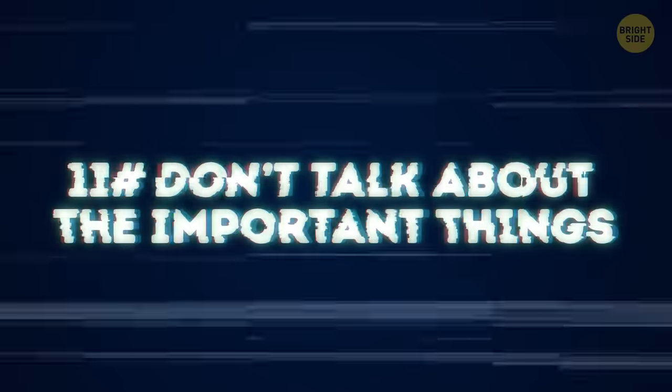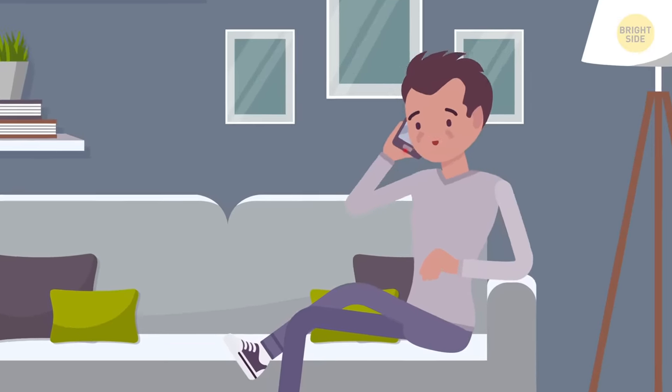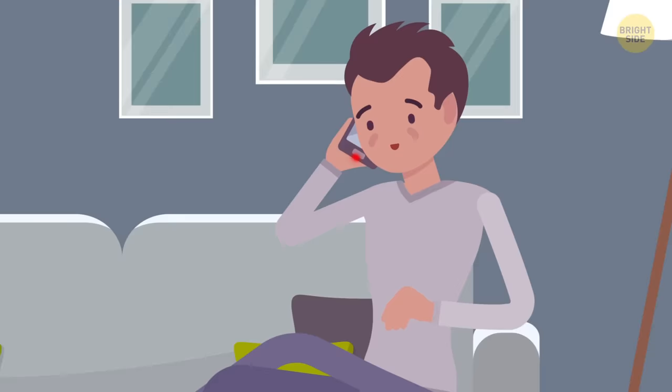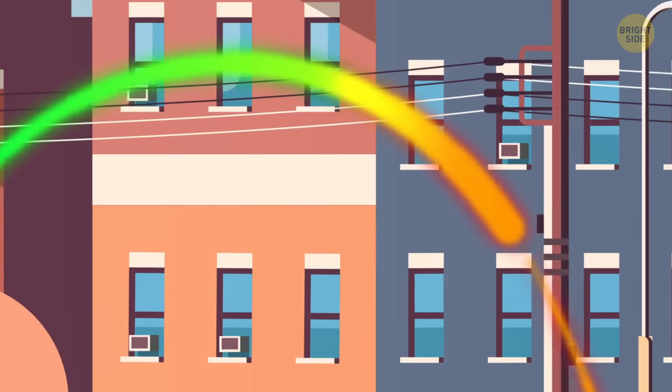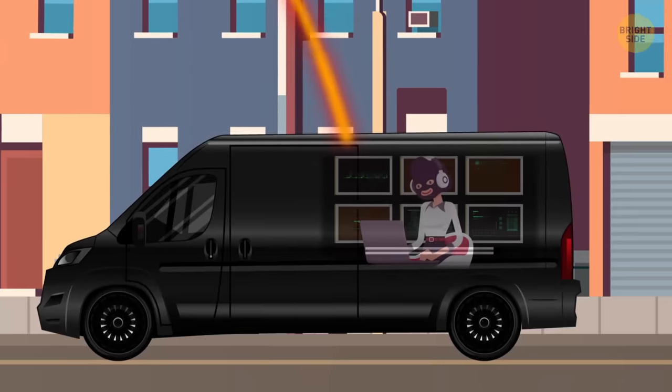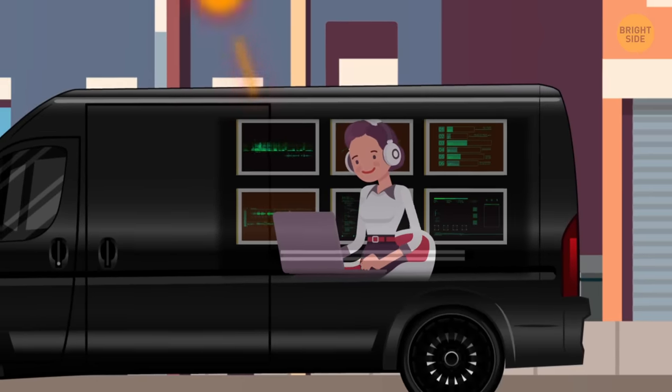11. Don't talk about important things over the phone. Unfortunately, there are wiretaps against which nothing helps, even if you throw out the SIM card or replace the phone. If you suspect that your phone is being tapped, then just try not to discuss important information over the phone — do it in person. Michael used one of these methods and found out that a dubious program had been installed on his phone that got access to the microphone. It turned out that agents or hackers were not spying on Michael — it's just that his mother wanted to know who Michael had been talking with for so long at night.